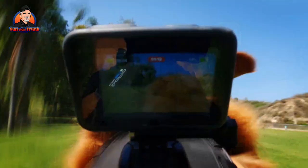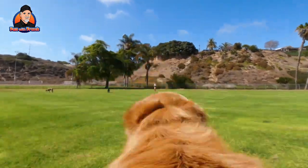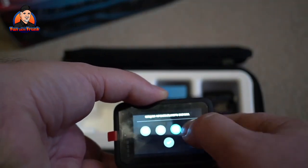Stabilization gets an upgrade too, with HyperSmooth 4.0 and Horizon Levelling on board for supremely steady footage, even if you're swaying at angles of 45 degrees. Live streaming is still subject to some limitations — YouTubers need at least 1,000 subscribers — but you can now stream with HyperSmooth 4.0 enabled.